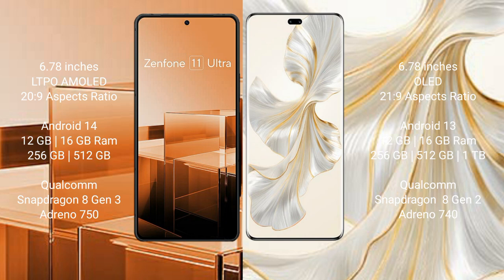The Honor 100 Pro comes with 12GB and 16GB RAM options with 256GB and 512GB internal storage, powered by the Qualcomm Snapdragon 8 Gen 3 processor with Adreno 740 GPU.